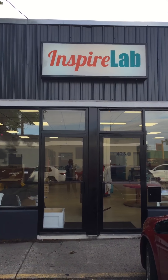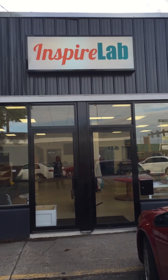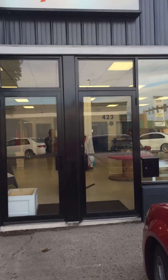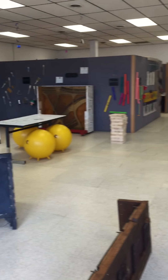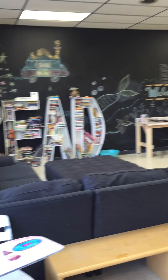I wanted to start here so you could see my sign. I'm pretty excited about the sign — it makes it feel like everything is real. So we're going inside, and here is the big room. I'll go slower.